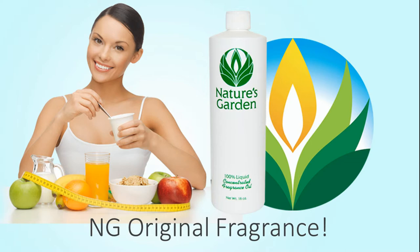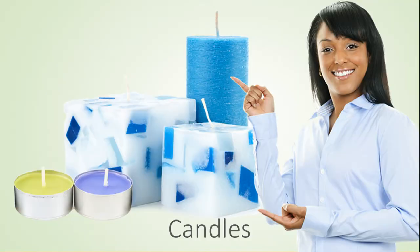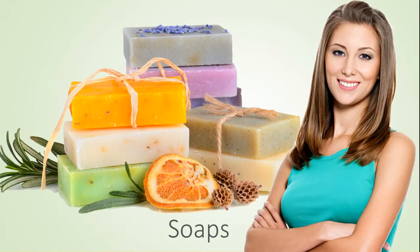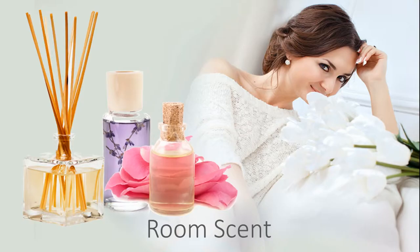This is a Nature's Garden original fragrance. Our customers create wonderful products with this fragrance including amazing decorative candles, beautiful handmade soaps, refreshing and invigorating bath and body products, and gluten scents.